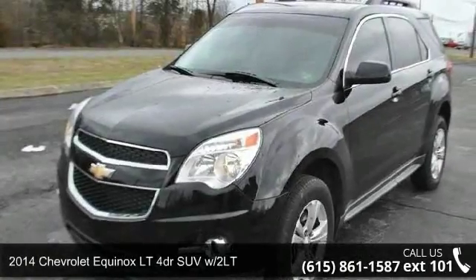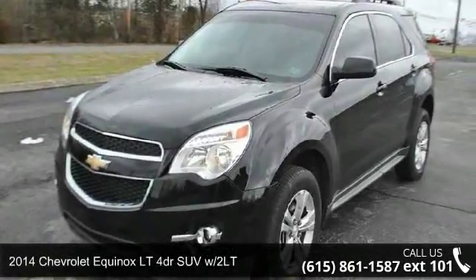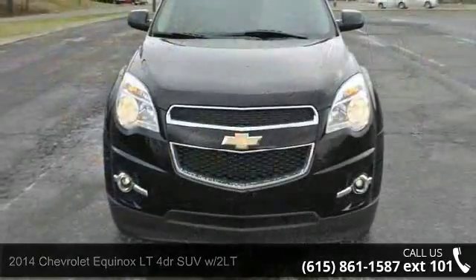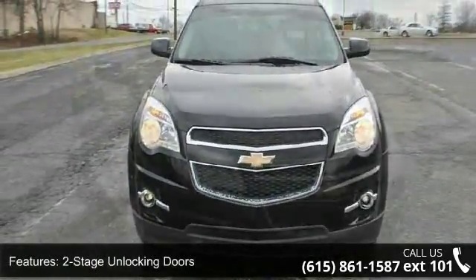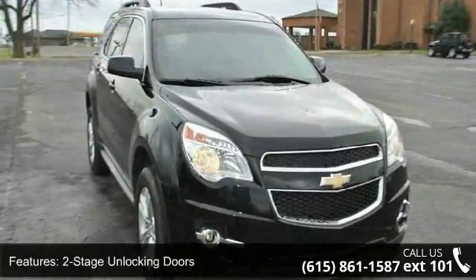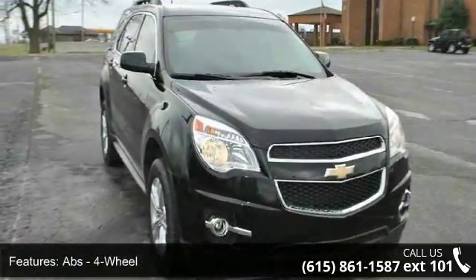Imagine yourself in this 2014 Chevrolet Equinox. If you are looking for a first-rate auto, this one could be yours today. This vehicle comes with a reliable four-cylinder engine connected to a smooth shifting automatic transmission.